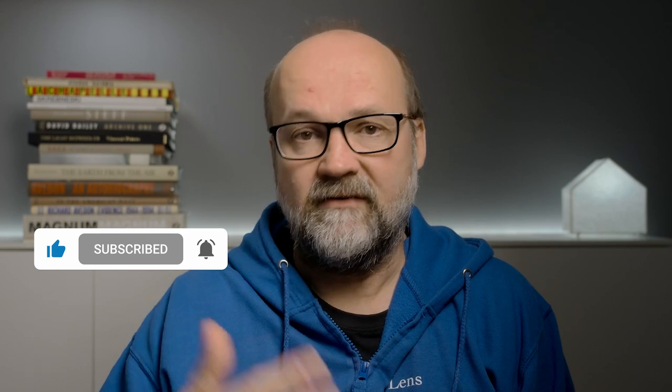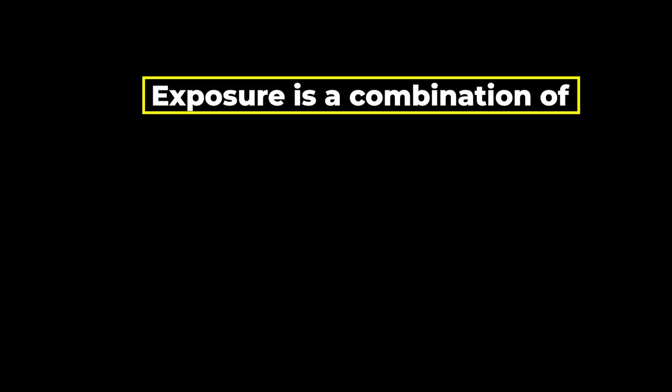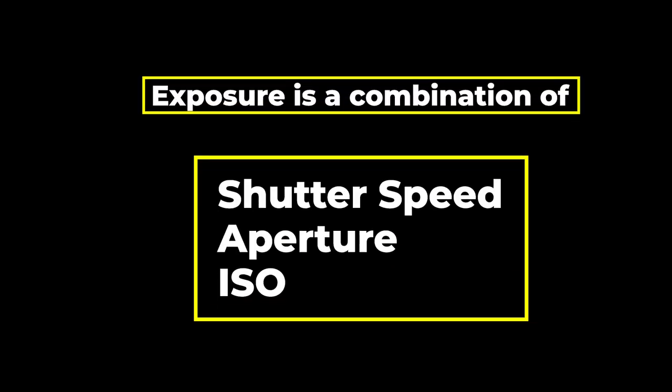Understanding exposure doesn't mean you have to use manual mode, except in a few cases like studio work where you use external flashes, for example. So what is exposure, which can also be determined by the EV value? Exposure is a combination of shutter speed, aperture, and ISO, and the combination you use is determined solely by the light in the scene you are photographing — that's the only thing that determines the EV value.